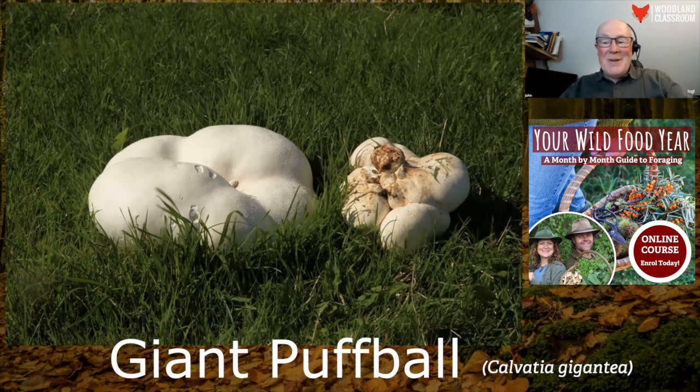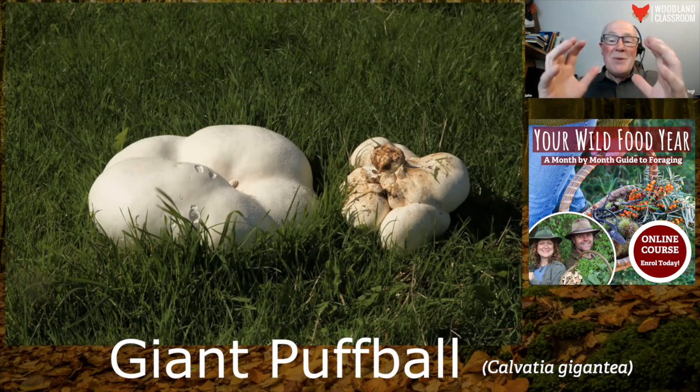So there's a giant puffball — what a magnificent thing. If you want to pick them, I tend to leave them where they are because I think they're probably much more rare than we think. We see them relatively frequently because they're big, but if you do pick one, just pick one, make sure it's no bigger than a football, and when you tap it, it should almost ring — it's got to be quite solid.